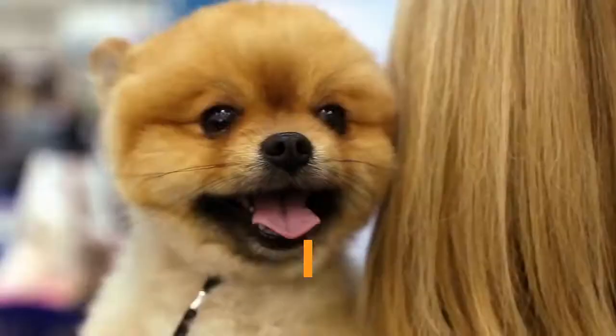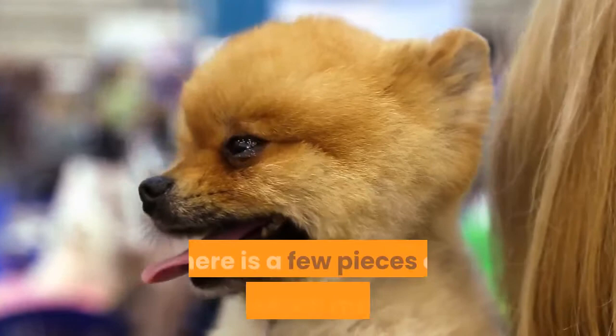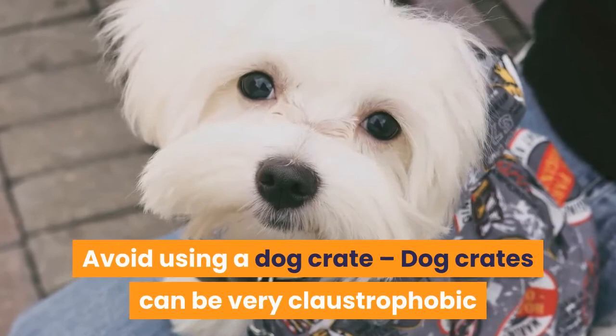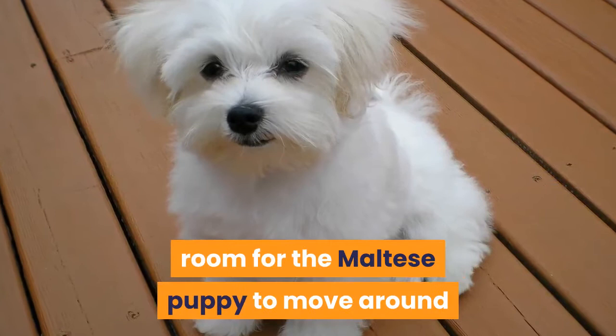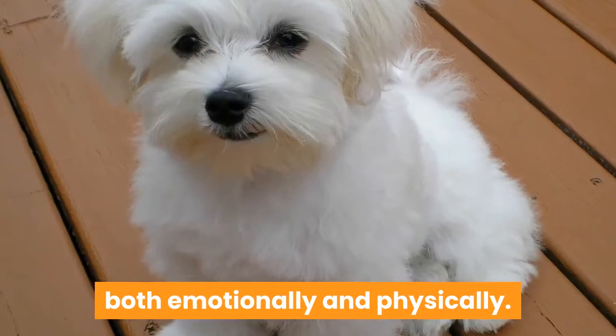When trying to restrict the parts of the house that a Maltese puppy can use, there is some advice which may help. Avoid using a dog crate — dog crates can be very claustrophobic and restricting for a Maltese puppy. Crates generally do not provide adequate room for the Maltese puppy to move around or play and this can cause them to suffer from stress, both emotionally and physically. They have been shown to not be helpful with housebreaking and will do more harm than good.